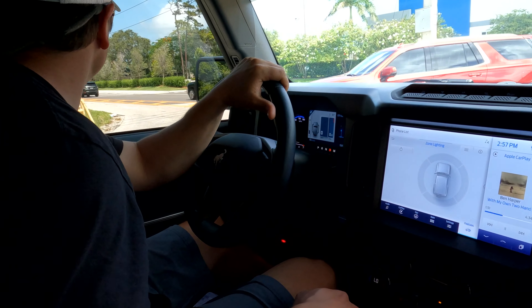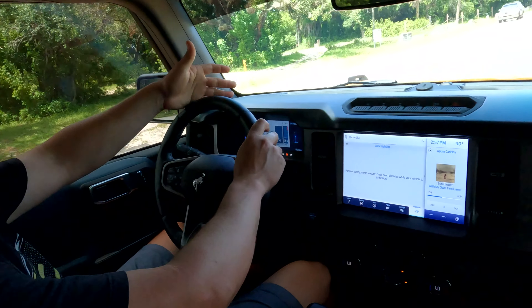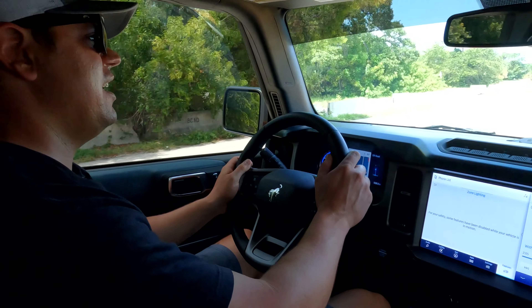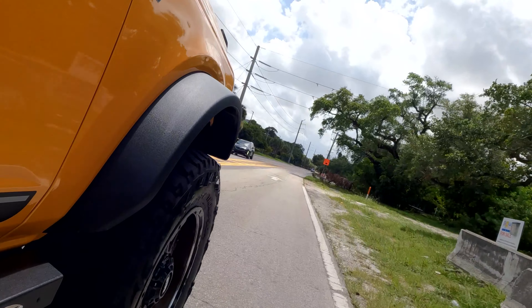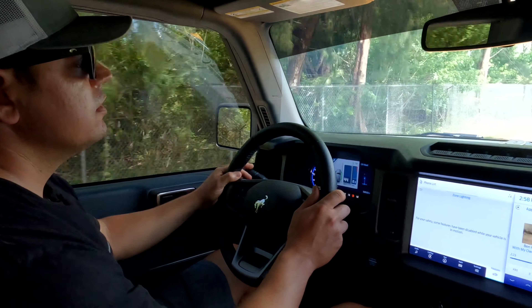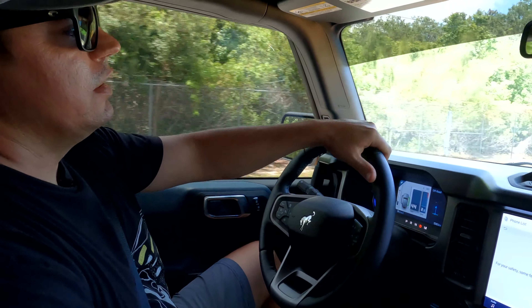Any features you like, Will? Oh, I like the spotlights. How do you work them? Go here — this gives you all your front, rear, and zone lighting information, and then you can select your zone and turn it on. Oh, that's pretty cool! Would you look at that — very cool. Well, thank you for that feature review. No wonder it took you three hours to take pictures of this thing — you know every single thing about it. I was dying to figure it out.